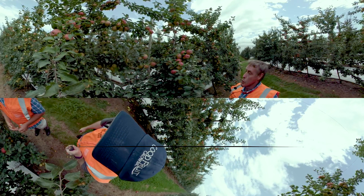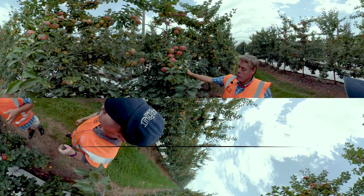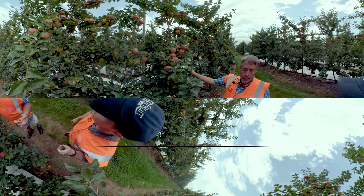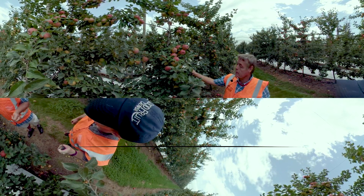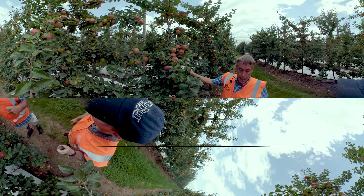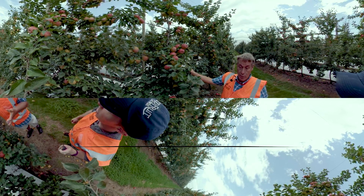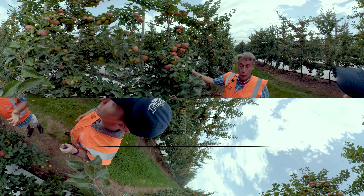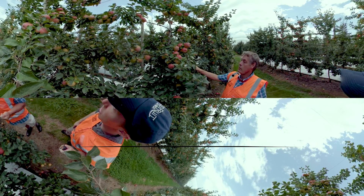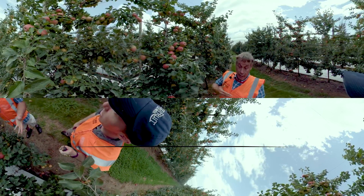Honeycrisp was introduced into New Zealand in 1996, and several hundred trees — around 260 — were grown and distributed throughout New Zealand. In 2001, the importers, which was Enza, decided not to continue with it as a variety. I've been very interested in managing Honeycrisp for many years.